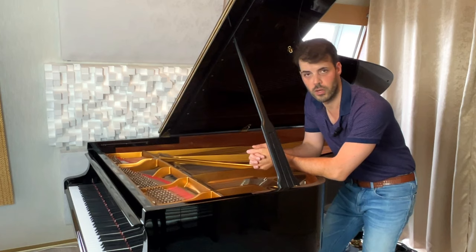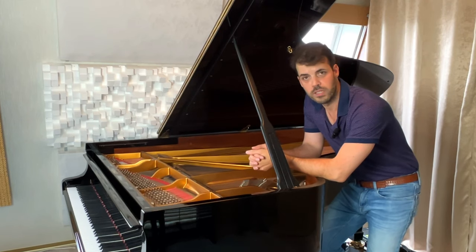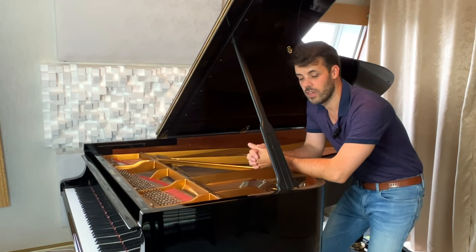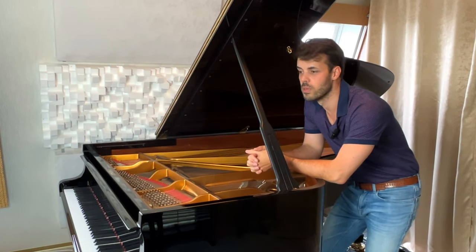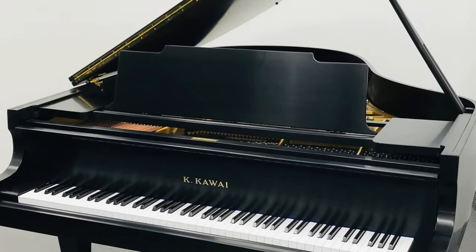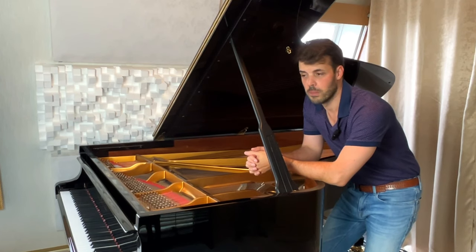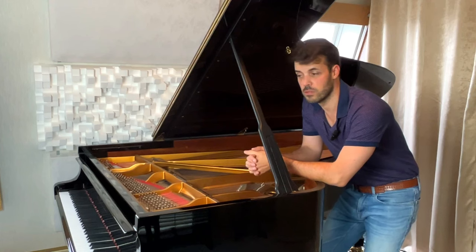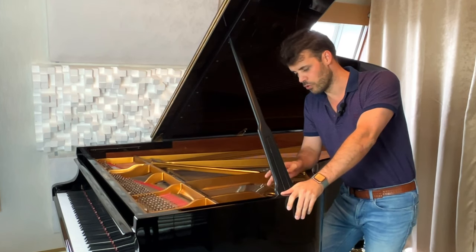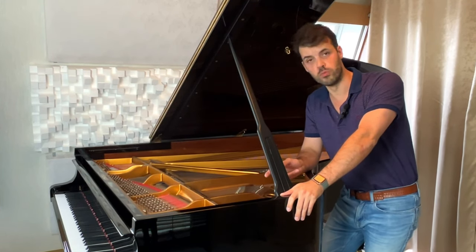When I entered the conservatory at 18 I still had the Günther. I moved to Brussels to study and needed a better piano, because at the conservatory we had Yamahas and Steinways. I found a guy in Brussels who renovated old Kawai and Yamaha pianos — I found a very nice Kawai KG2 from around 1975 for seven thousand euros. I sold the Günther for about a thousand, my parents helped a bit, and I paid the rest myself working at the opera.